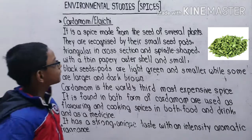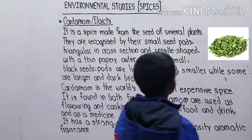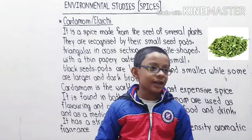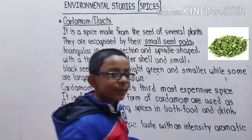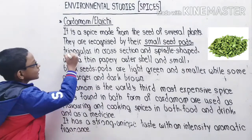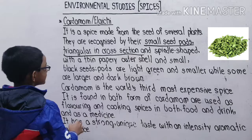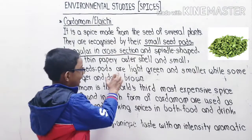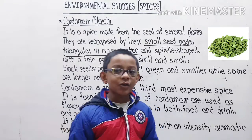Cardamom is a spice made from the seeds of several plants. It is recognized by its small seed pods. The pods are triangular in cross section and spindle shaped, with a thin papery outer shell and black seeds. The pods are light green and small; some are large and dark green, and some are brown and big.